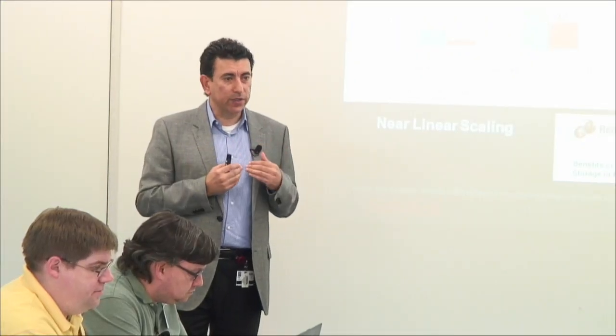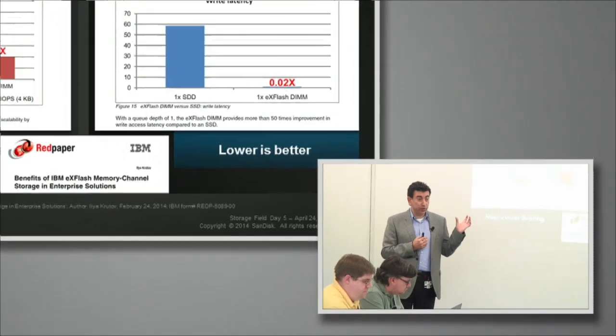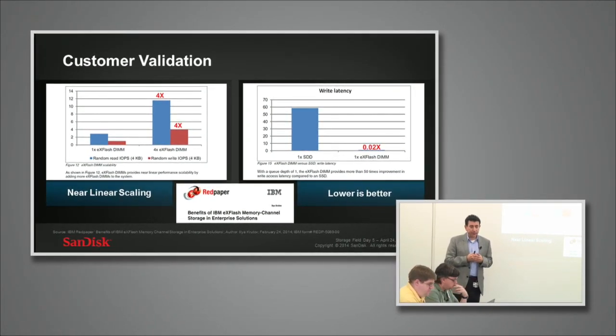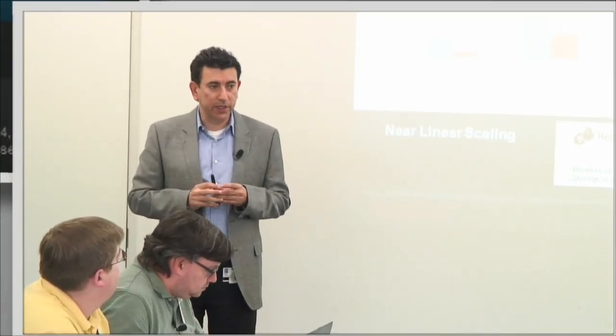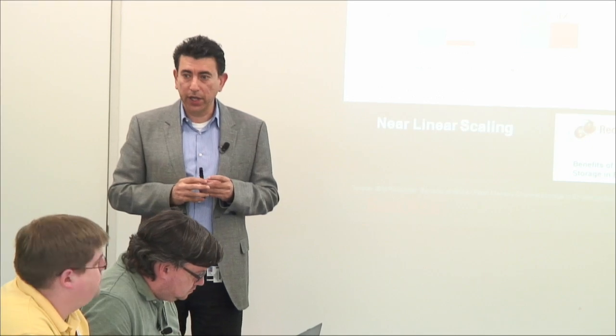The connector on the top is just a debug connector — the final shipping product won't contain that. IBM has also published a red paper, about 30 pages, that goes into the details of the UltraDIMM. I encourage you to have a look if you haven't already — it has performance charts very similar to what Randy will be presenting, validated by the customer. That's my last slide; if you have any questions please let me know, otherwise I'll hand it over to Randy to cover the architecture and performance details.